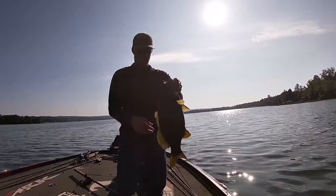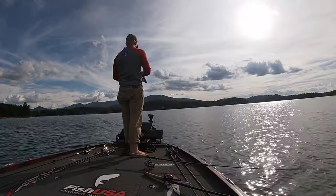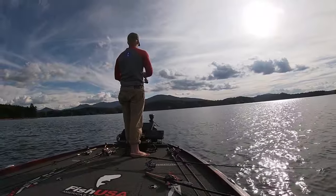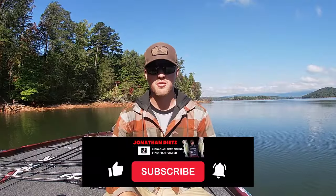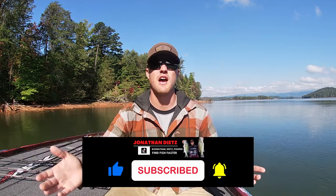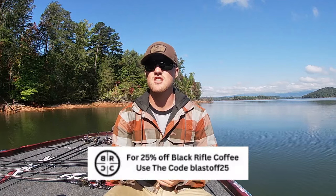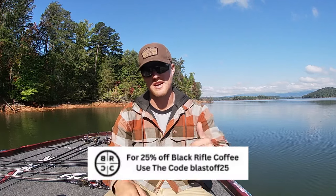It's amazing up north because you have those colder nights and colder water temps really getting those fish chewing, but down south if you get a warming trend it can really make or break the day. Those cold fronts affect how fish position and you still have a lot of fish spread out. I'm going to break down my five favorite baits to help you catch more fish in different water columns and different sections of the country.